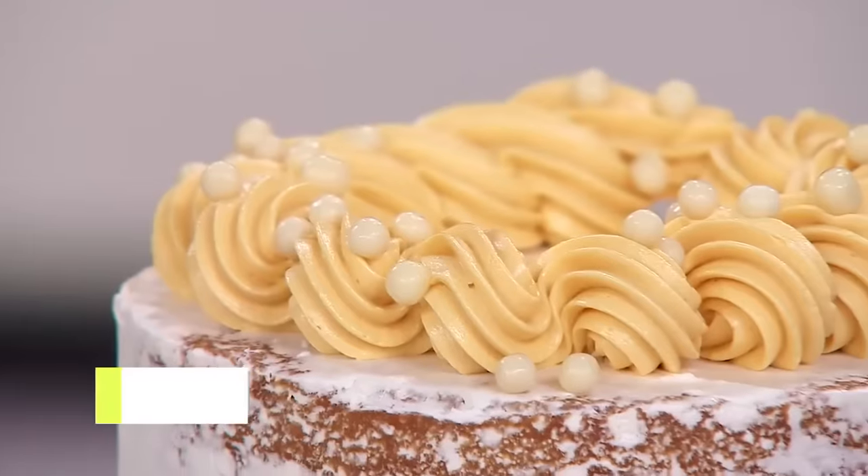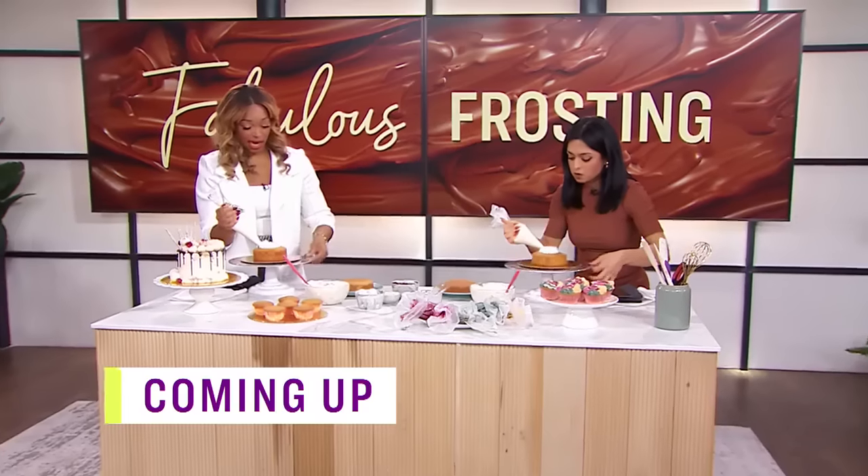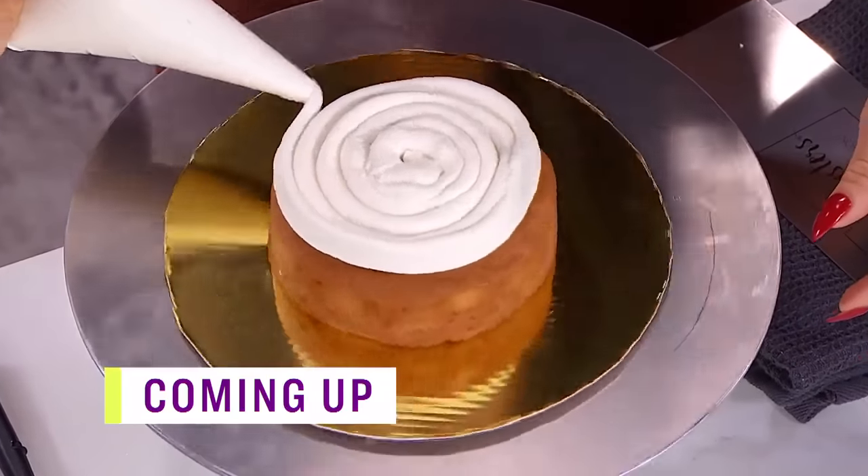Coming up, I get a cake frosting lesson and proved to be a natural. Just keep turning, huh? Yeah, you keep your piping bag in place. It just doesn't quite look like yours.